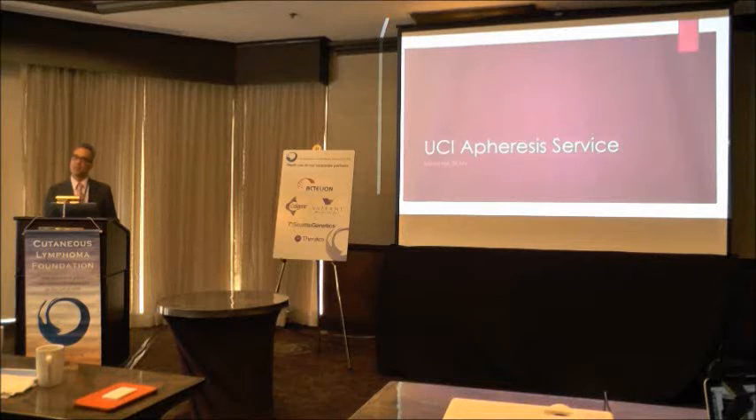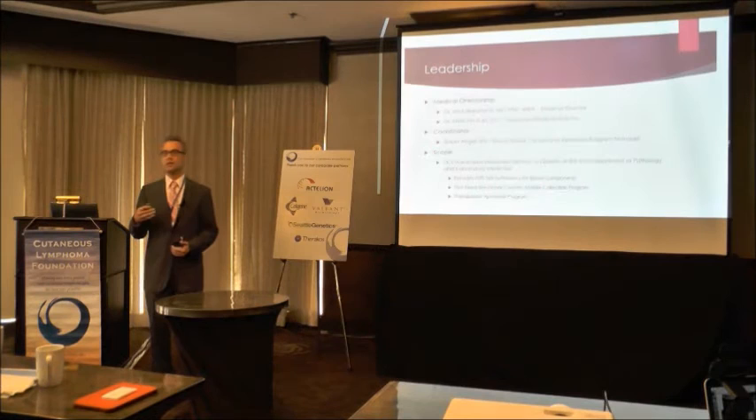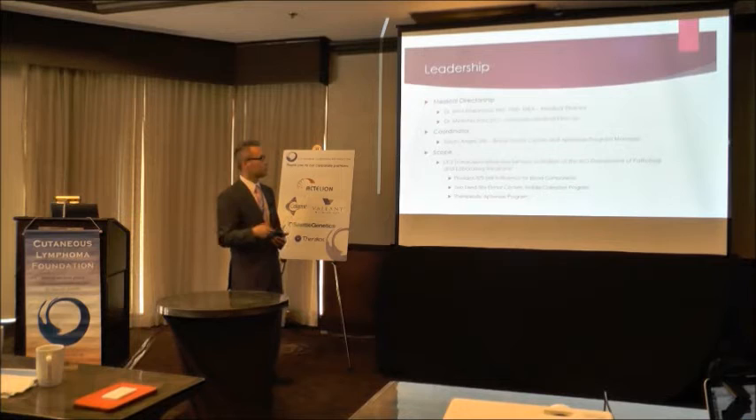I'm here to talk about our apheresis service at UCI. We are the UCI transfusion medicine service, under the direction of Dr. Irina Maramica, the medical director, and I'm the associate director. On the apheresis side, we have Susan Angel, our blood donor center and apheresis program manager.